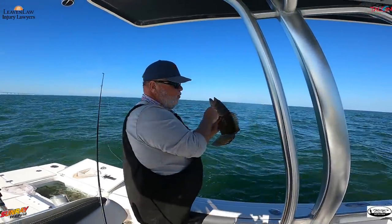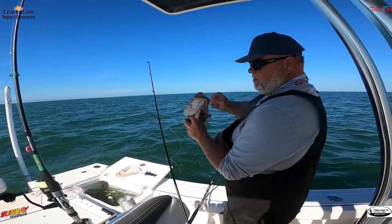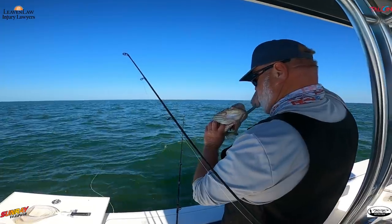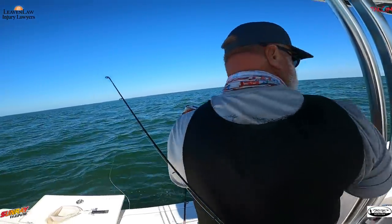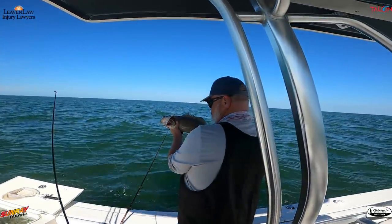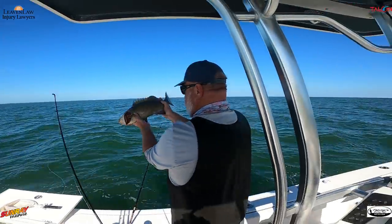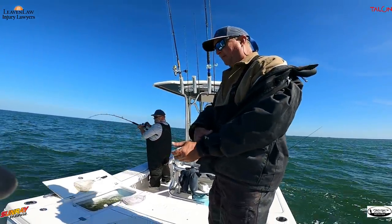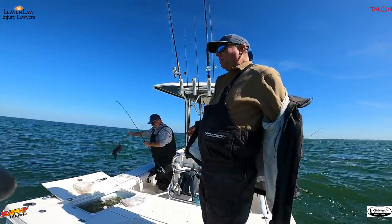Chad, what do you got? Grouper! Chad got him on a bare hook and a pinfish. Good job, Chad — literally threw that bait in and within seconds it was fish on.